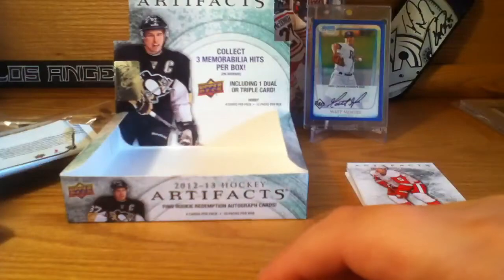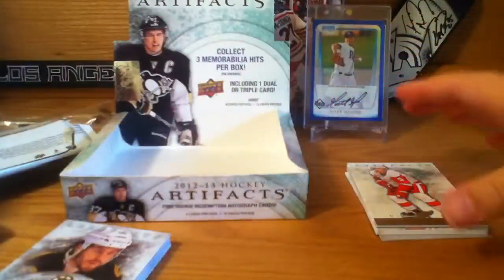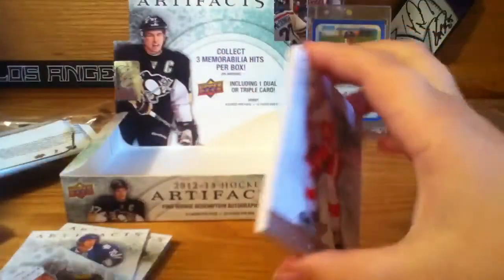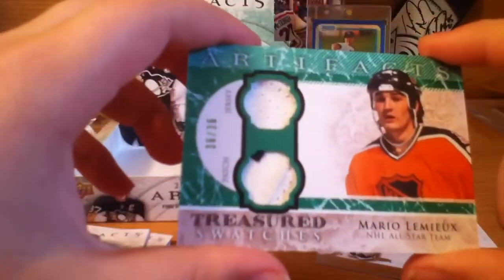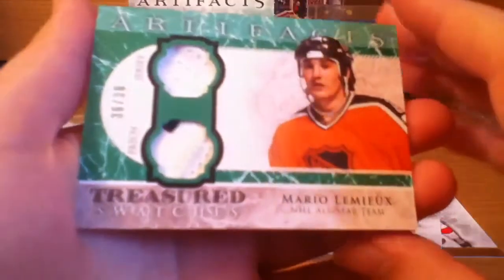Now our last pack which is our patch — it's very thick. Nicklas Lidstrom and... oh wow, that is very very nice — Mario Lemieux patch and jersey numbered to 36! That's awesome, that's really really cool. Wow, that's awesome.